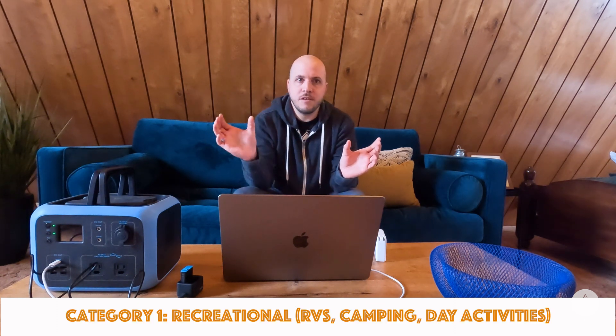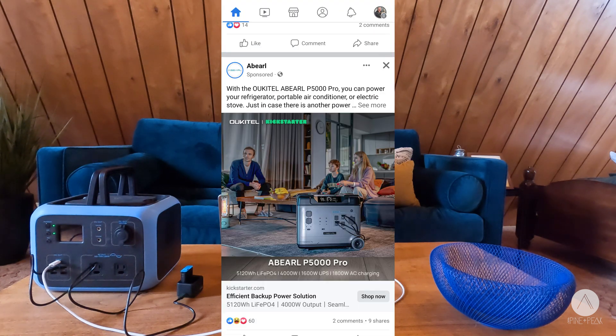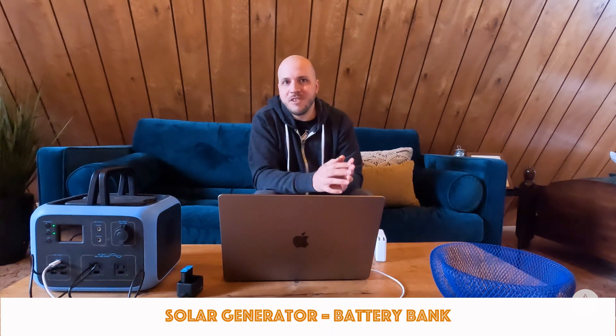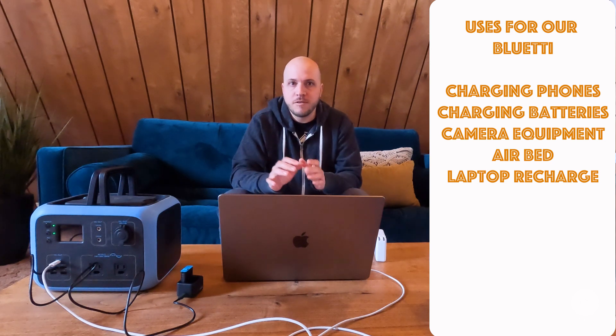Let's talk about what these are good for and what they're not good for. I'll break this into two categories: recreational use and home backup. A lot of these are marketed on Indiegogo or Facebook ads as great for RV or camping, or as a whole-home backup solution. Starting with recreational — just because it uses the name 'generator' does not mean it is one. This is a battery bank that can be charged with solar, an AC outlet, or your car's DC port. These are great for short-term use cases where power is unavailable, like camping. That's why we have one — to charge phones, blow up air mattresses, and recharge flashlights.